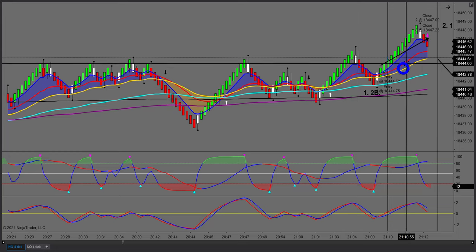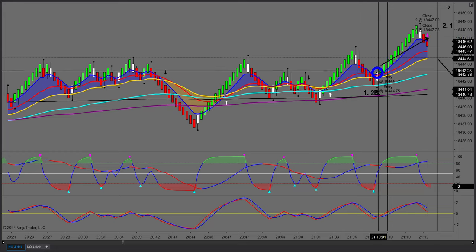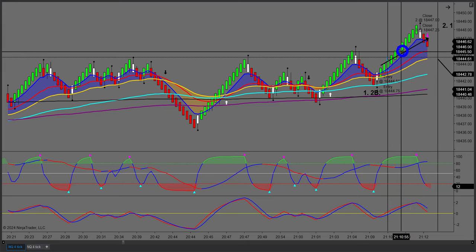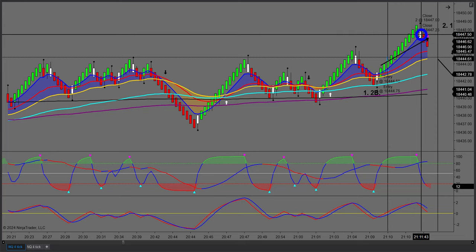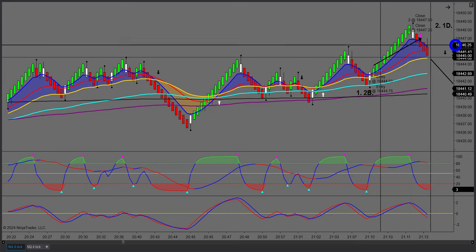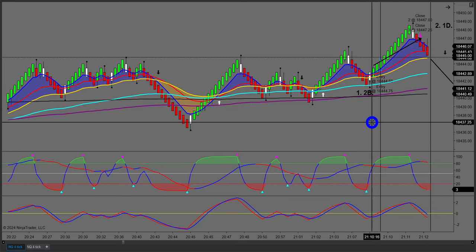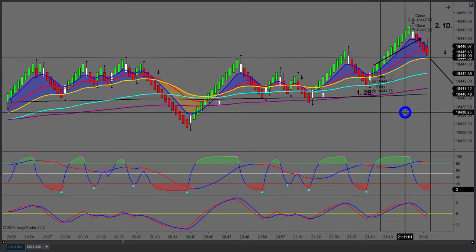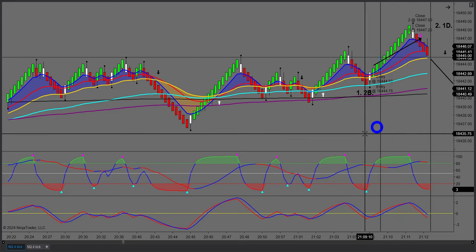I also had a nice divergence trade here — a higher high on price — this is trade number two, what I call a 1D. A 1D is where I have divergence on a higher time frame. When I've got divergence on a higher time frame, that usually leads to a deeper retracement.